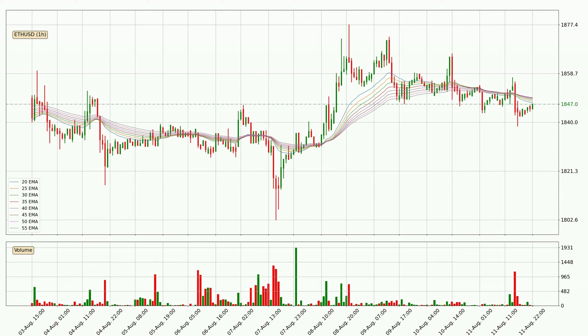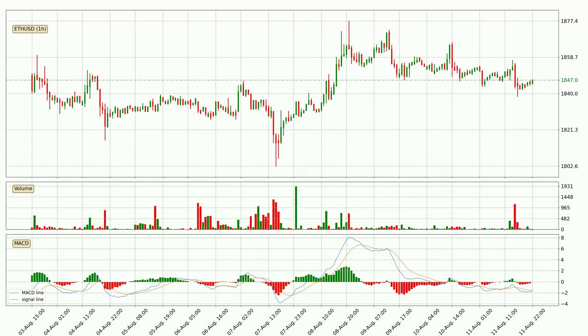Usually, when the price moves to the side, the ribbon is less reliable. Moving to the hourly MACD, the MACD line is below the signal line, which shows that the current trend is on the downside. However, the MACD histogram shows that the momentum is currently shifting to the upside, and it could be expected that the price will consolidate for some time. You should wait to see if the MACD line will cross the signal line, which will be bullish.